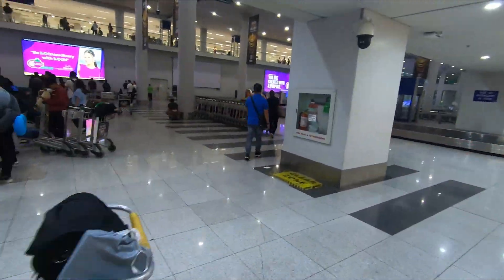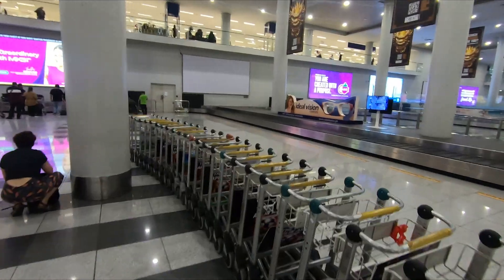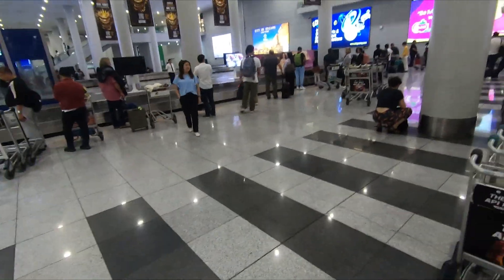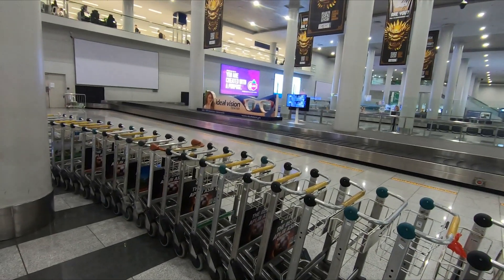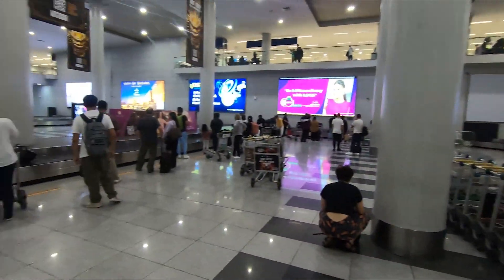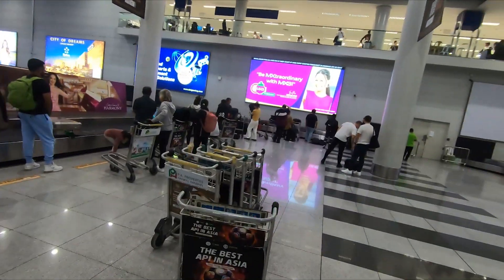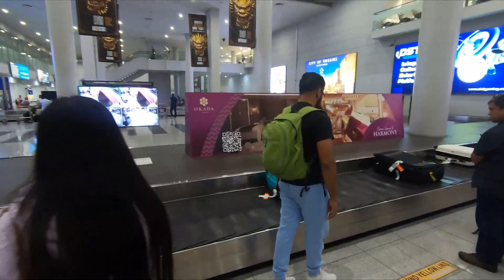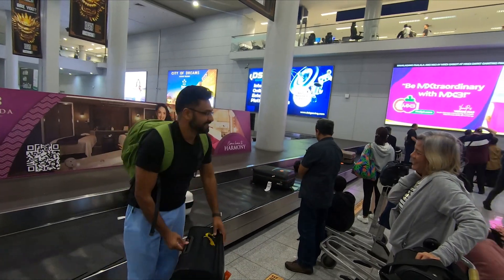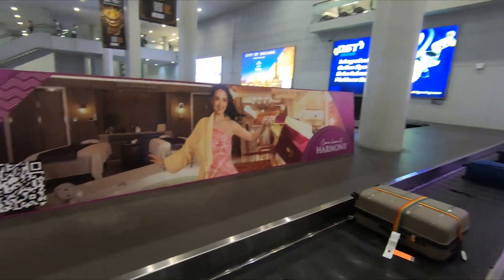Depending on how many bags you have or the weight of your bag, you may like to grab a trolley. Trolleys are free of charge in the airport. Don't be a carousel hog and sit so close to the carousel that other people can't see their bags coming. Once your bag appears, collect it, put it on the trolley, and make your way to the customs area.